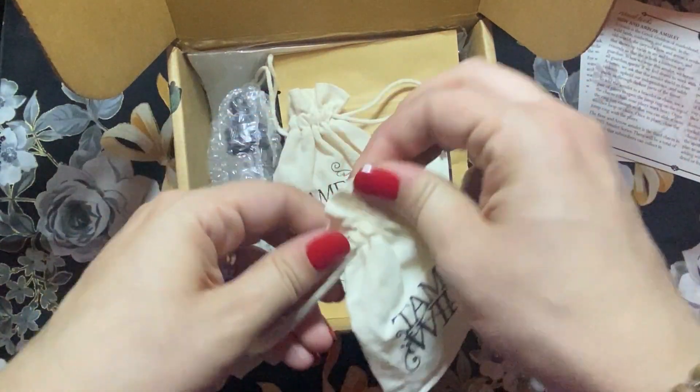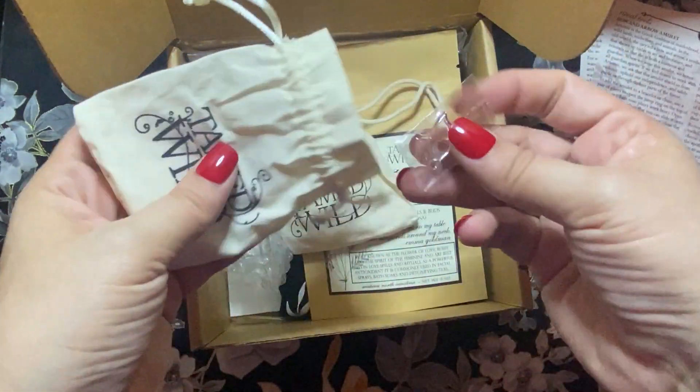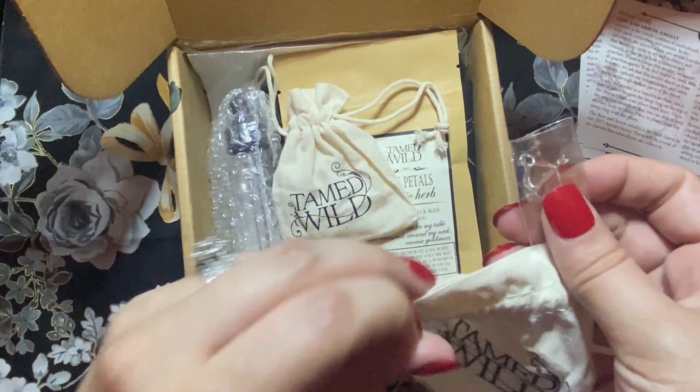We got this cute little drawstring bag. Let's go ahead and open that up. It's probably got our charm in it. So it's our little bow and arrow here. I can't wait to add that to a necklace or a bracelet or something like that.